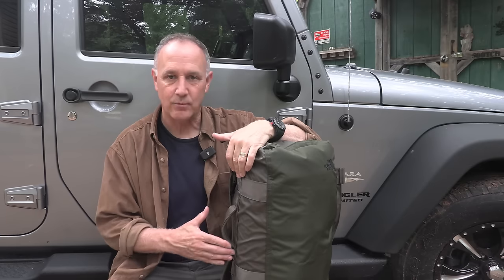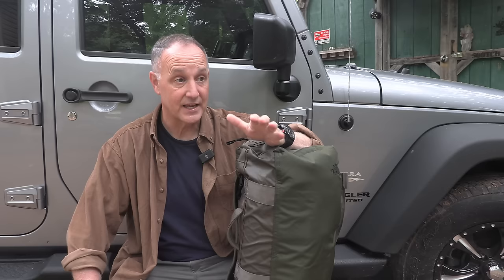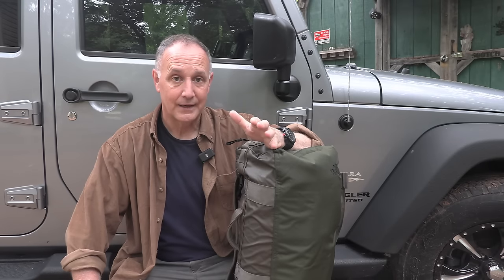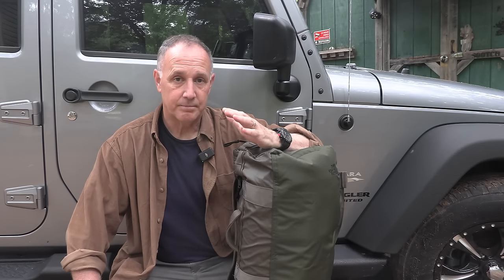When it comes to bugging out, we think about our bug out bag and we set up a bag with all the essentials, and a lot of times we don't think any more about it. We think if something happens and we need to evacuate, we're just going to head out into the woods and live off the land. Your chances of survival are very slim because you're just a glorified refugee, and unless you really know what you're doing, it's not going to end well. So we're going to talk today about bugging out in a sensible way.